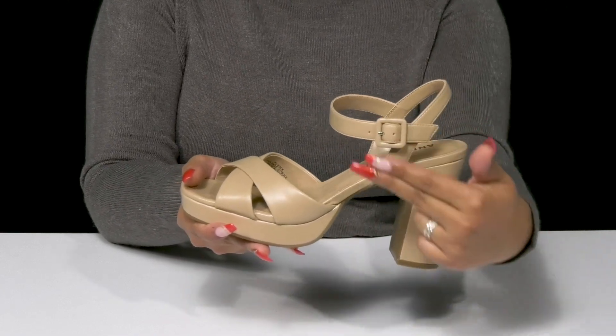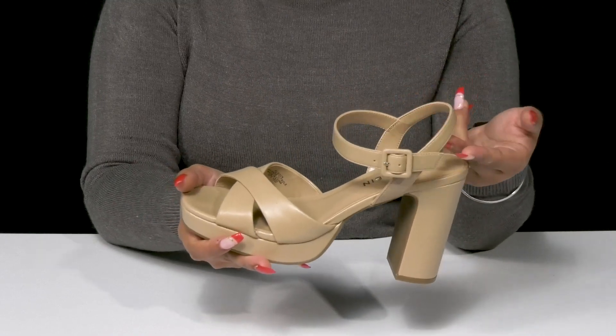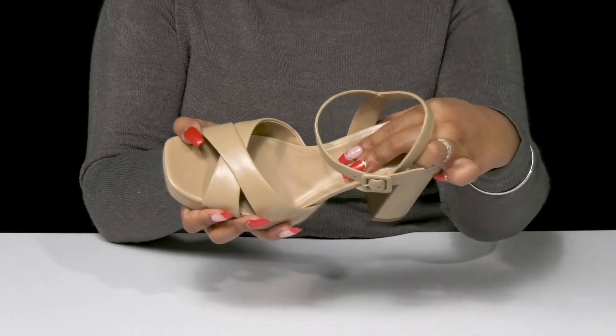The adjustable buckle closure will allow you to customize the fit, and inside is a super soft lining. There is a man-made lining with a lightly padded footbed inside, giving you some extra cushion.